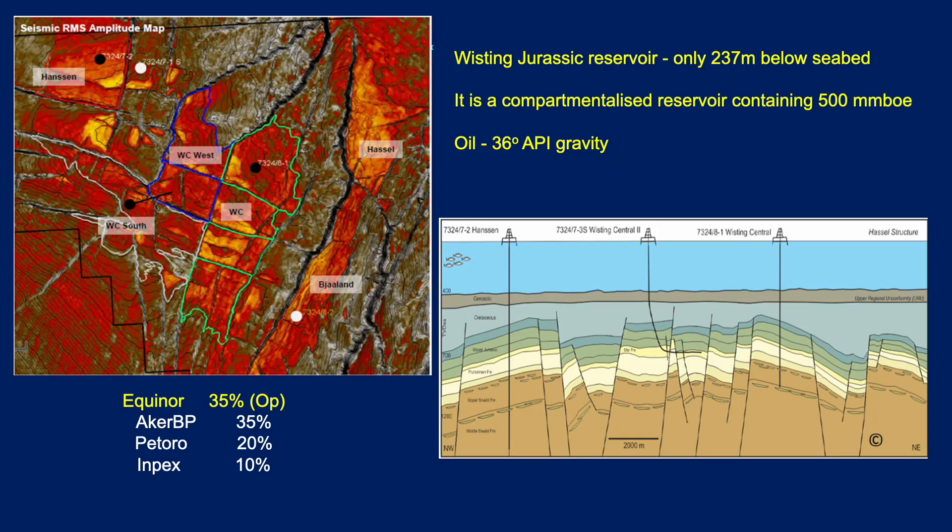It's a Jurassic reservoir, so quite an old reservoir, but it's only 237 metres below the seabed, which is incredibly shallow for the Jurassic. It's an area that has been significantly uplifted with a lot of erosion. It's a very compartmentalised reservoir containing around about 500 million barrels of oil equivalent, and the oil is 36 API gravity. At these depths we'd expect heavy biodegraded oil, but this seems to be quite a live oil. It's the Stur Formation reservoir. You can see some of the wells — horizontal wells drilled from Wisting Central and a number of appraisal wells.